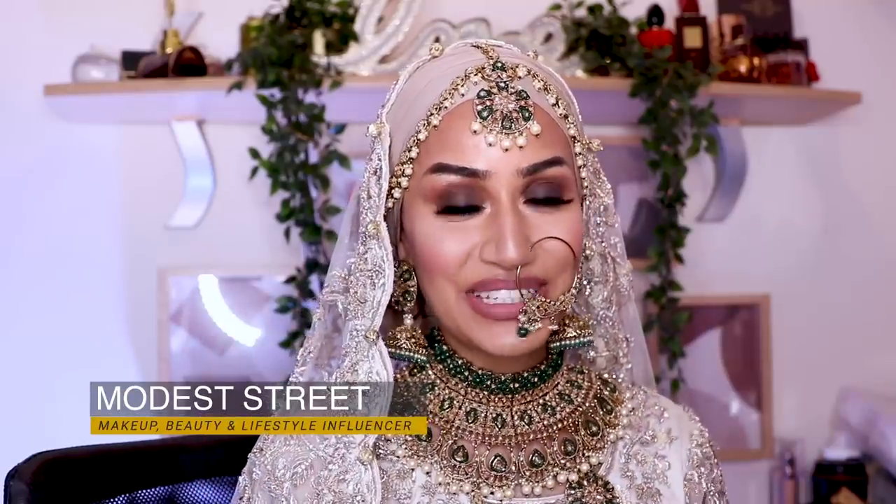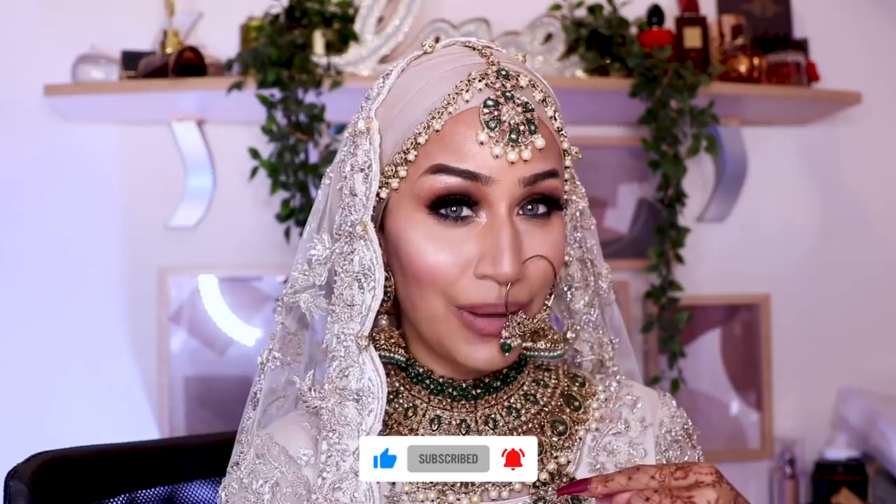Hi guys, Asalaamu Alaikum, welcome back to my channel. If you guys like what you're seeing so far, pause this video, hit the like button, don't forget to turn that notification bell on, subscribe to my channel. If you guys want to see how I created this look, keep on watching, roll in the intro.